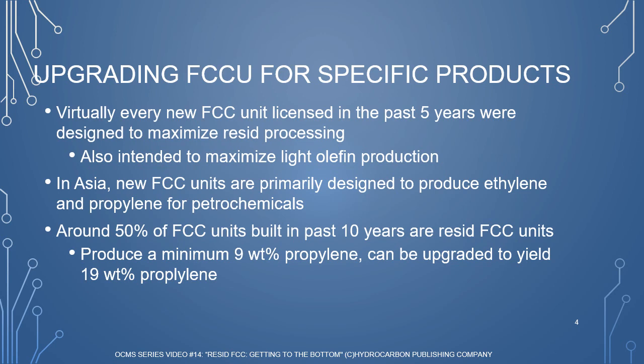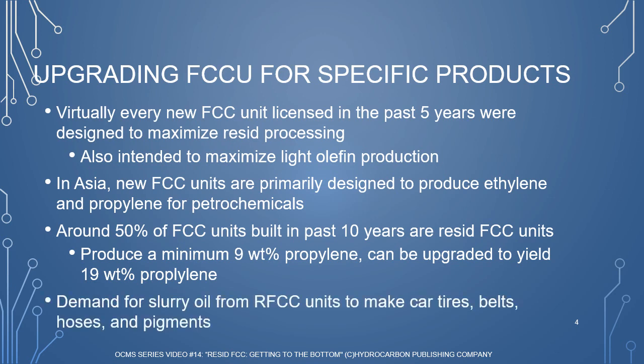Even though slurry oil from Resid FCC may be at a disadvantage due to IMO's low sulfur bunker fuel mandate, it will still be in demand to make products such as car tires, belts, hoses, and pigments.